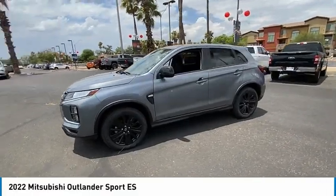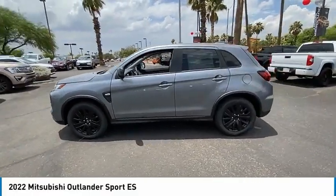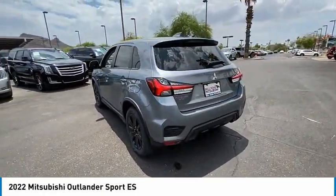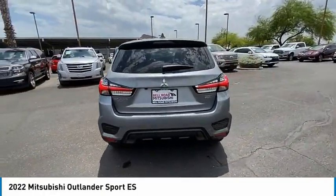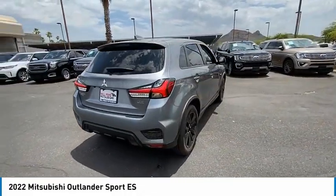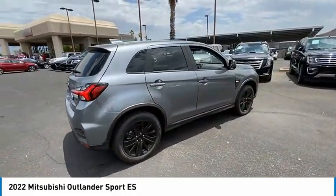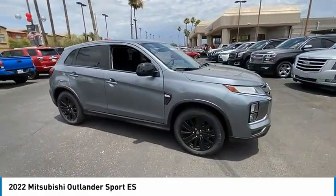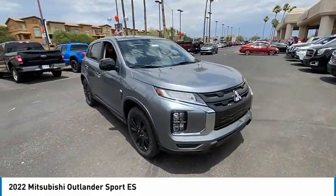Looking for the right vehicle? Check out the 2022 Outlander Sport. The all-new Outlander Sport features a fuel-efficient engine paired to either a 5-speed manual or a continuously variable transmission, and comfortable accommodations for 5. Passengers will be treated to a refined ride in comfortable surroundings with a host of welcome features.